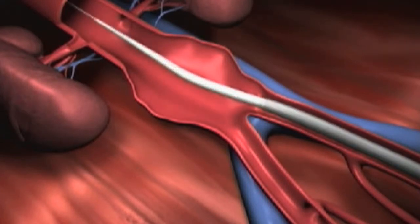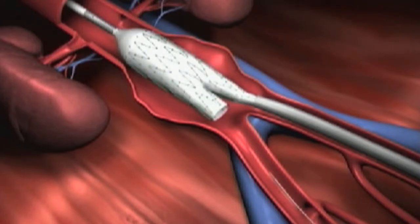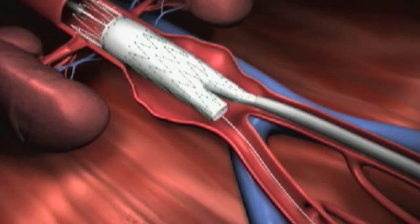Surgical repair could be two kinds. There is a minimally invasive method, which is done endovascular, where small little cuts are made in the groin arteries, and a stent is inserted into the aorta to cover the aneurysm.